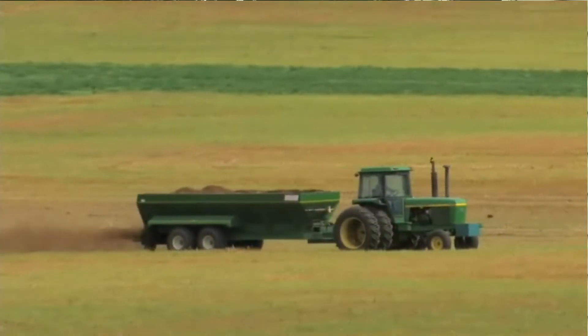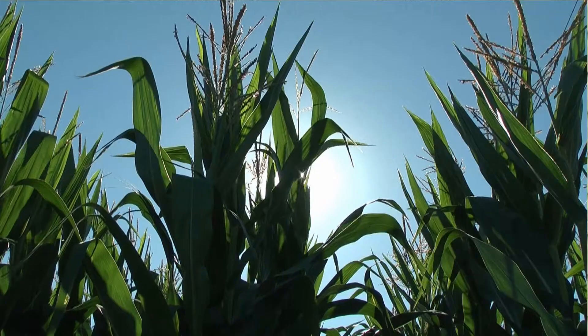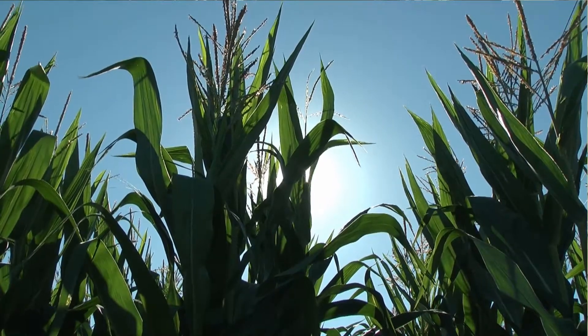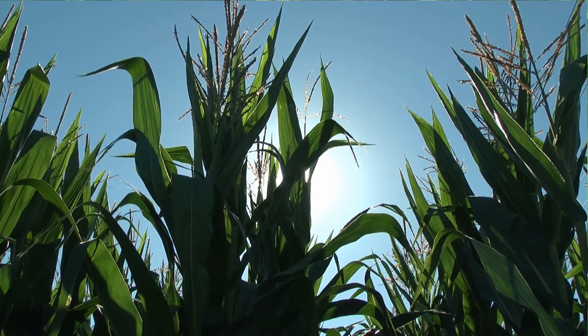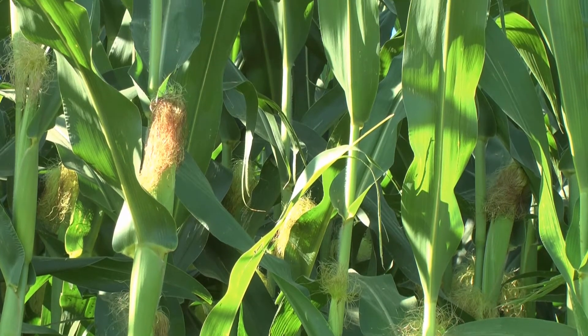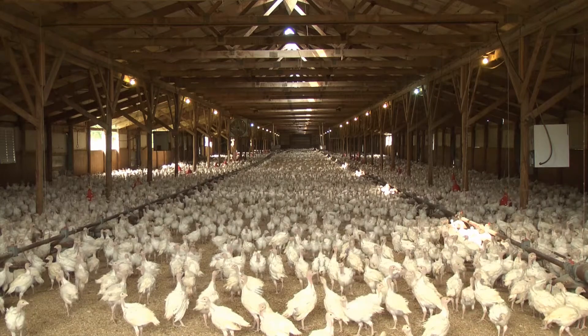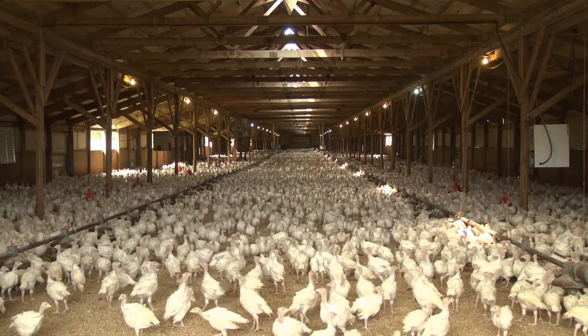It's a fairly modest level of manure but it makes a tremendous difference in your yields and your crops. Crop farmers know the value turkey litter supplies as a natural fertilizer, so demand is high. Many of the state's 450 family run turkey farms produce more litter than they can use, so it's sold to neighboring farms.